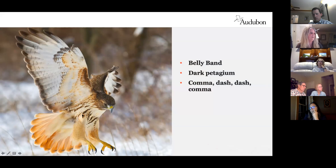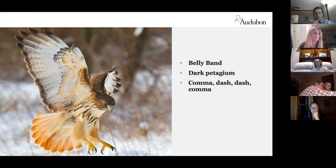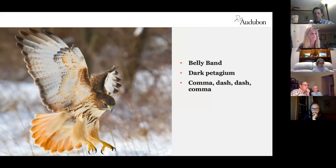A key ID mark for red-tailed hawks is what's called 'comma-dash-comma': the dark comma-like marking, the dash which is the dark patagium, and then the barring of the chest. If you can master the red-tailed hawk, you can really master just about any raptor. They're very visible and adaptable, loving the edge of forests, and are present year-round.